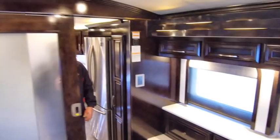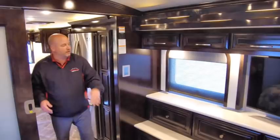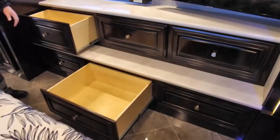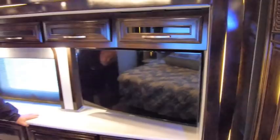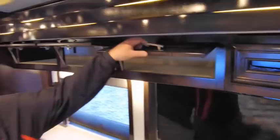Beautiful pocket door. We have six drawers in here — three on each side — impressive size. There is a nice Samsung — I believe that's a 43-inch TV — and another little outlet. All kinds of places to charge devices and plug in what we need. Above there's storage all the way across, plus a Blu-ray player with room for a satellite receiver.